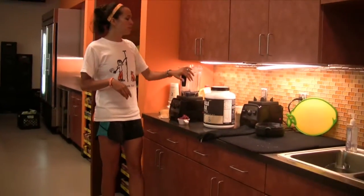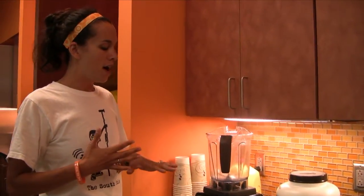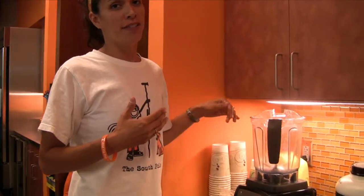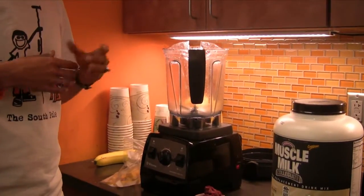So what I'm going to do — with our smoothies, we make them with no added sugars or anything. It's just frozen fruit and milk. We either use 2% milk for athletes that are trying to gain weight, or skim milk for usually our female athletes or guys that are just trying to lean out.